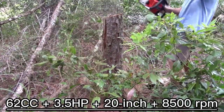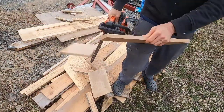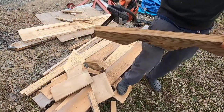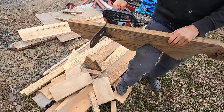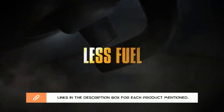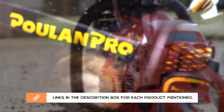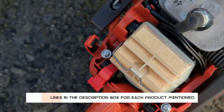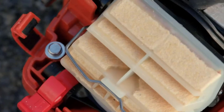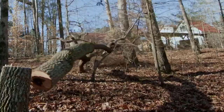There are many products available to choose from for the best gas-powered chainsaws, each with different characteristics, benefits, and prices. To help you make an informed decision, I did extensive research, read tons of reviews, and compiled a list of the best gas-powered chainsaws from reputable brands. Be sure to check my description for price and other information. So without any further delay, let's jump into the video.